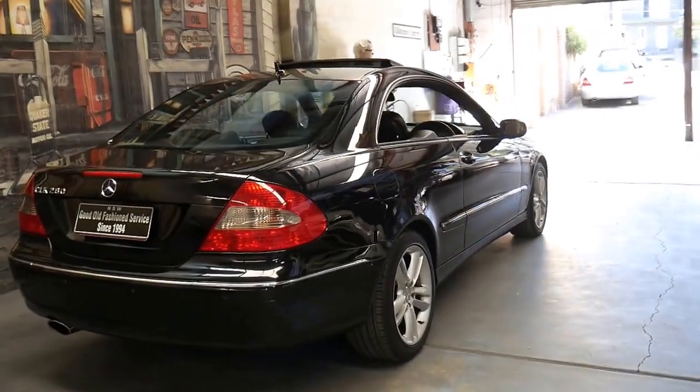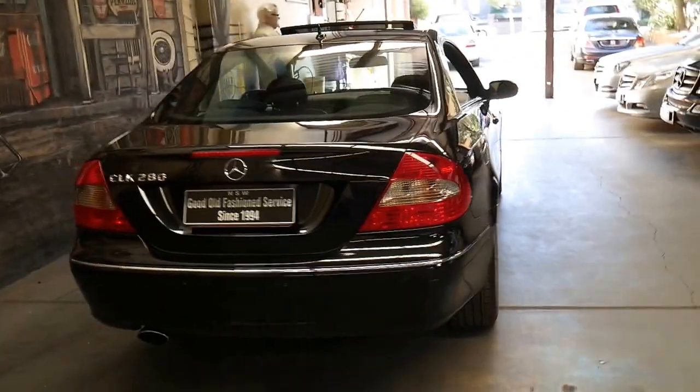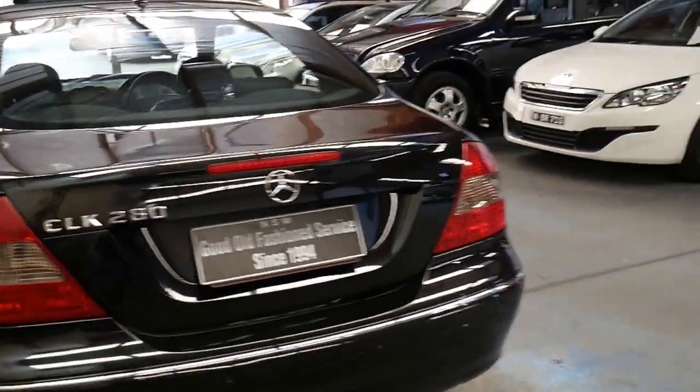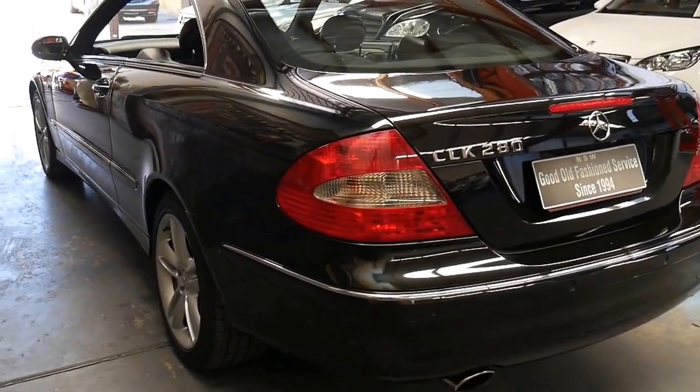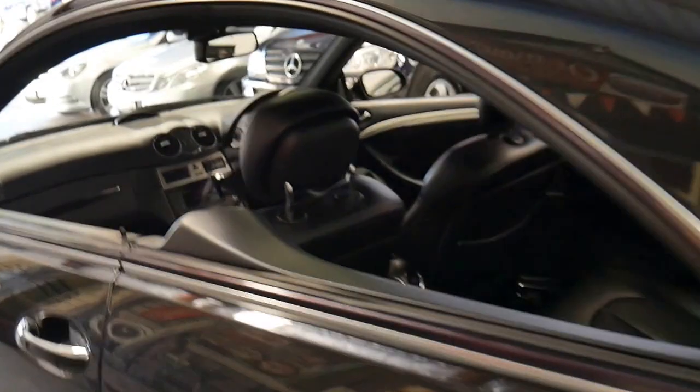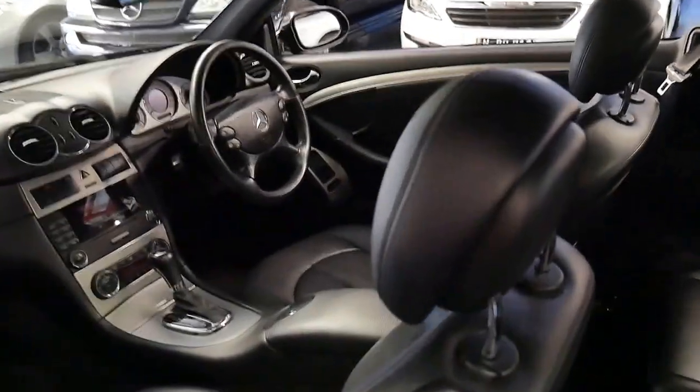It's got parking sensors front and back. I think the 280 3 litre gets from 0 to 100 in just over 7 seconds. It is 170 kilowatts so it's got plenty of power, and it's economical and reliable.